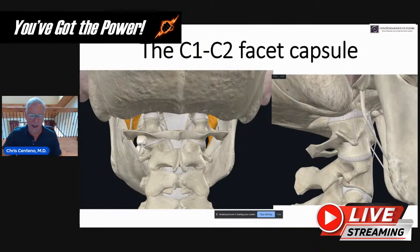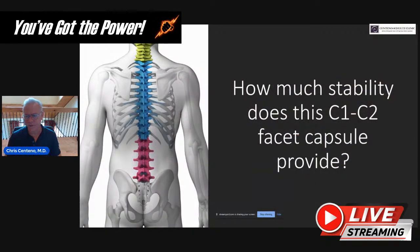The C1-C2 facet capsule is shown here on the side and in the front. There's a problem with injecting it on the side because the vertebral artery comes right through here and goes up into the brain. The side is not safe to inject — if you inject that vertebral artery, it will cause a brainstem stroke and a posterior circulation stroke. So let's look at how much stability this facet capsule provides, based on some cadaver studies.